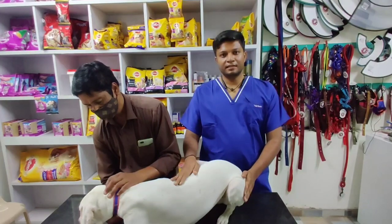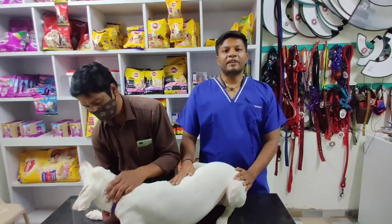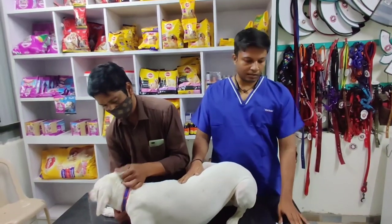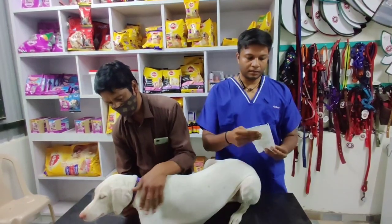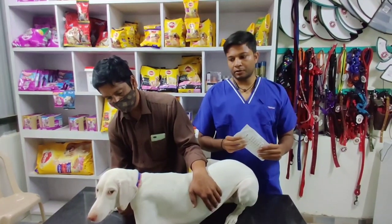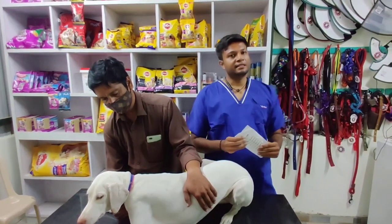Hi friends, I am Dr. Kishore Karthike. I am a veterinarian. What we are going to do is microchipping. Microchipping is what we are going to do with dogs. There are advantages and disadvantages.